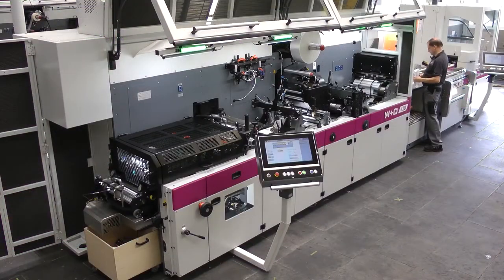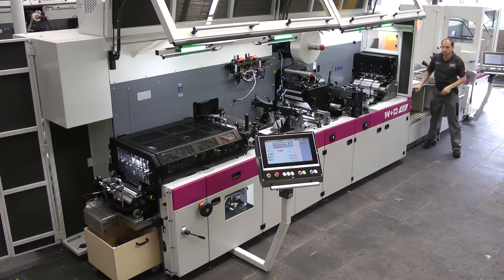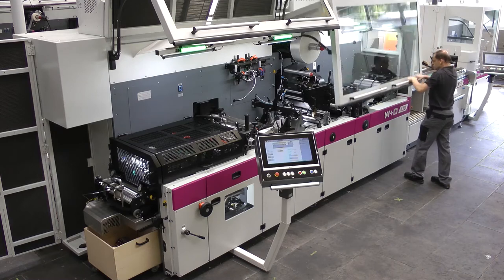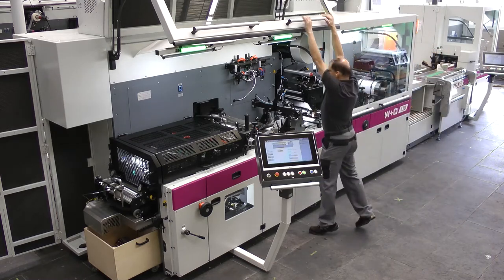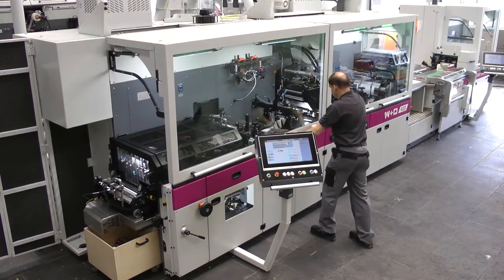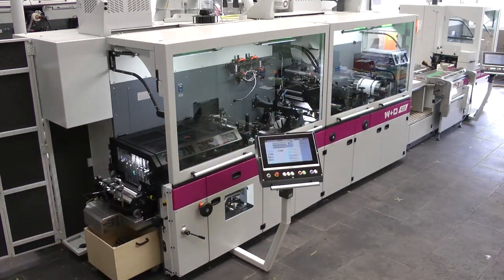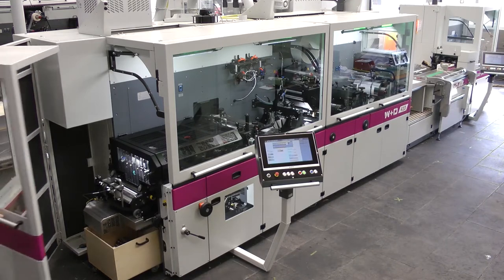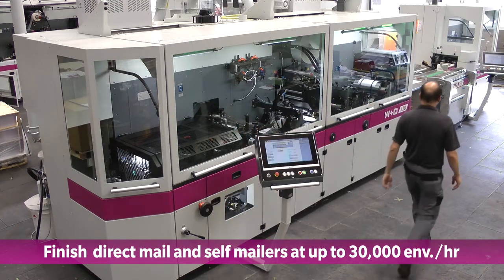The W&D 410ezy envelope is considered to be the world's most effective envelope finishing machine for the direct mail market. It has the ability to convert offset litho or high-quality flexo printed output and, in-line at the very same time, create embossed high-value direct mail envelopes or flat sheet self-nailers with very little waste at speeds up to 30,000 envelopes per hour.